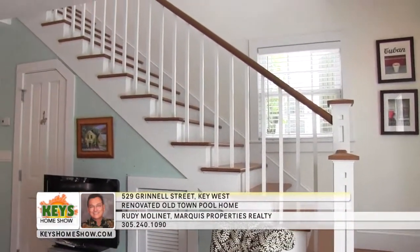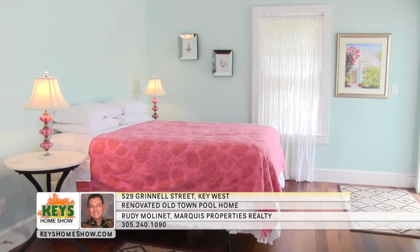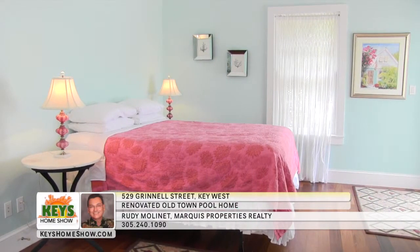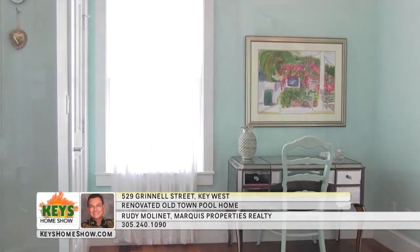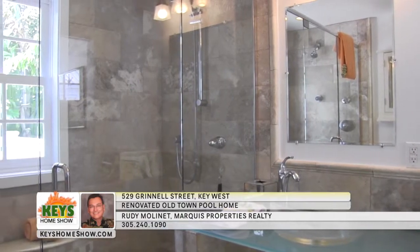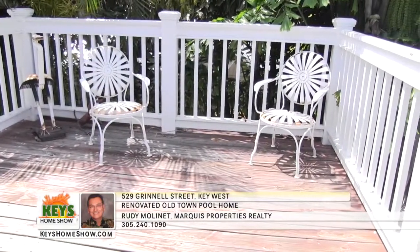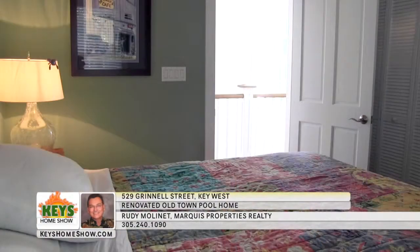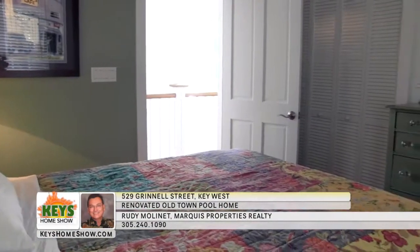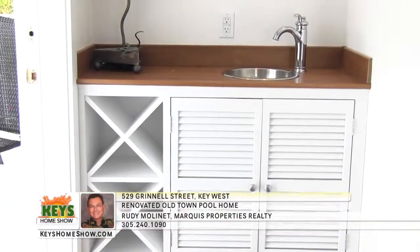A colorful first-floor suite is perfect as a master bedroom with pool access or as guest quarters with its own private full bath. Dade County pine wraps around the room, including up the restored staircase. The oversized second-floor master suite includes spacious vaulted ceilings, hardwood floors, plenty of natural light, a large walk-in closet, and a quiet sitting or writing area. The designer bath features a separate water closet, a unique vessel sink, and a stunning shower with its own window. The suite also has its own balcony with room for a table and chairs. Down the hall is another full suite with high vaulted ceilings and a full bath with a walk-in shower.